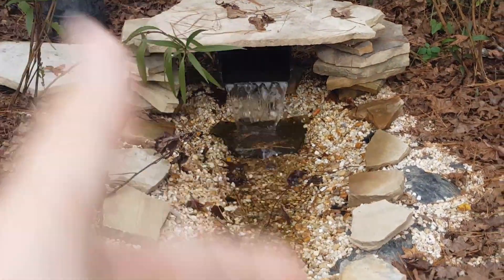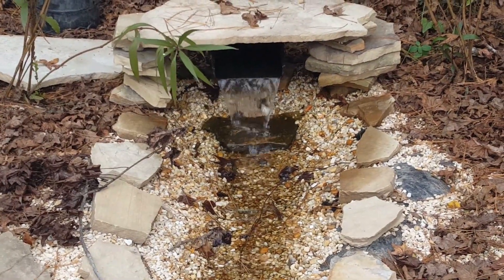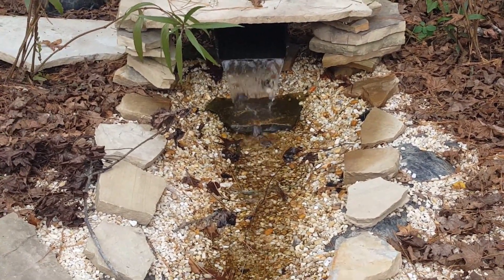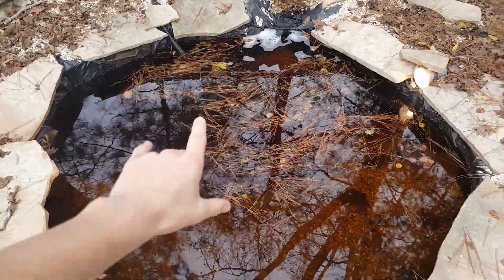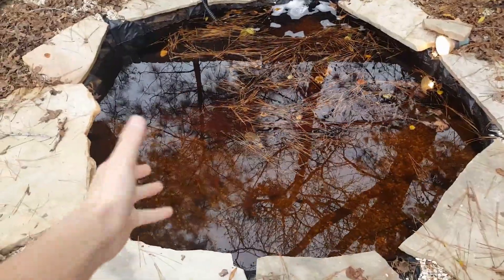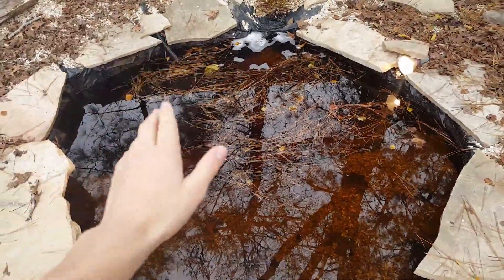I've already drained it a little bit but I'm going to finish draining it at least halfway. The waterfall spillway — the water flow was literally just dripping out, that's all it was doing. It looks okay now, but I can probably get in the filter and clean a little bit more out. We got some work to do, and that's what we're going to do.